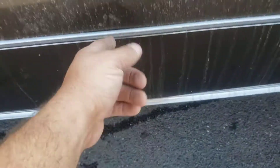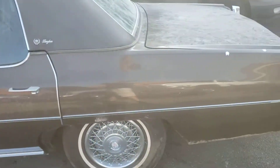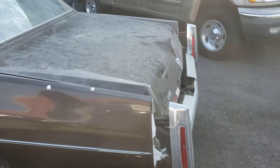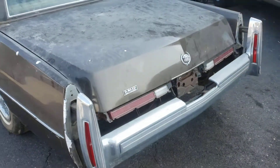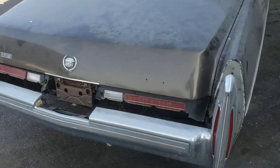It's got some damage here, right there, and right here. And of course it's missing the plastic extensions in the back.